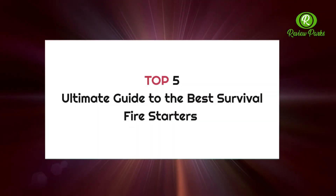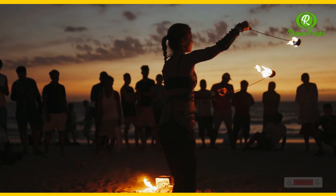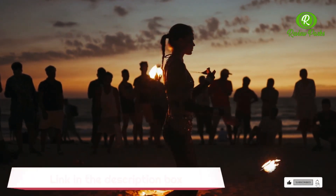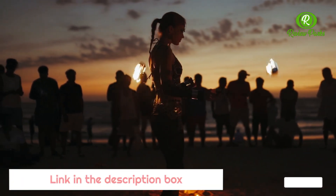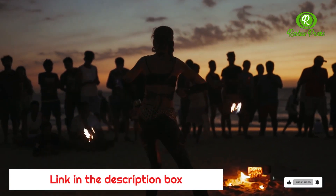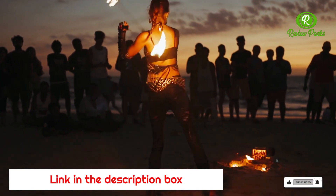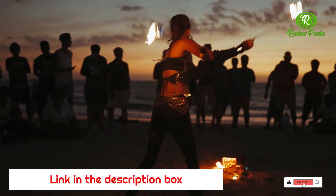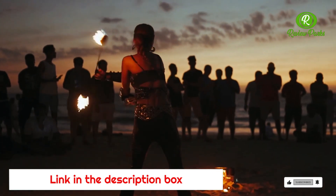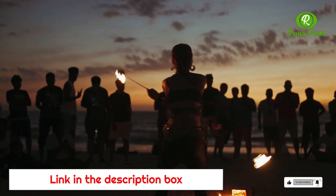Top 5 Ultimate Guide to the Best Survival Fire Starters. If you're ever stuck out in the wild, getting a fire going can be the difference between life and death. These survival fire starters can help you generate a flame in even the most unforgiving of conditions, allowing you to quickly get warm and dry. Some also feature other useful gear, like compasses and whistles, and all are easy to carry along in your bag or pocket.